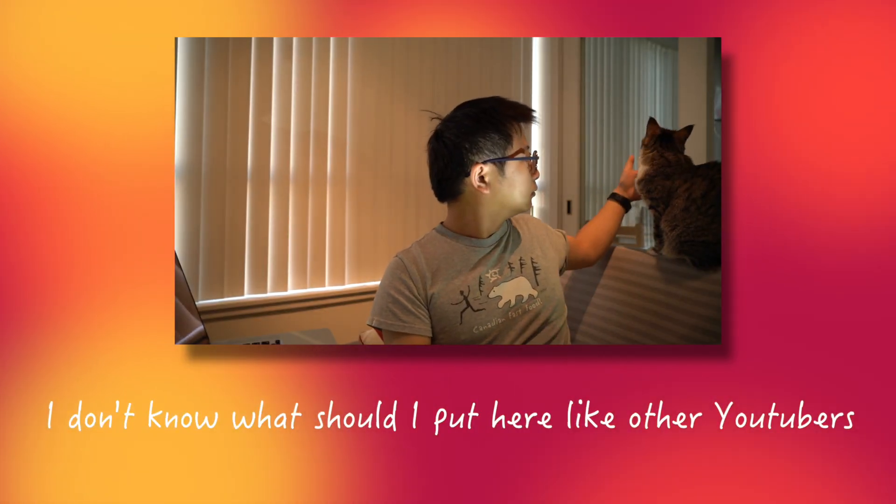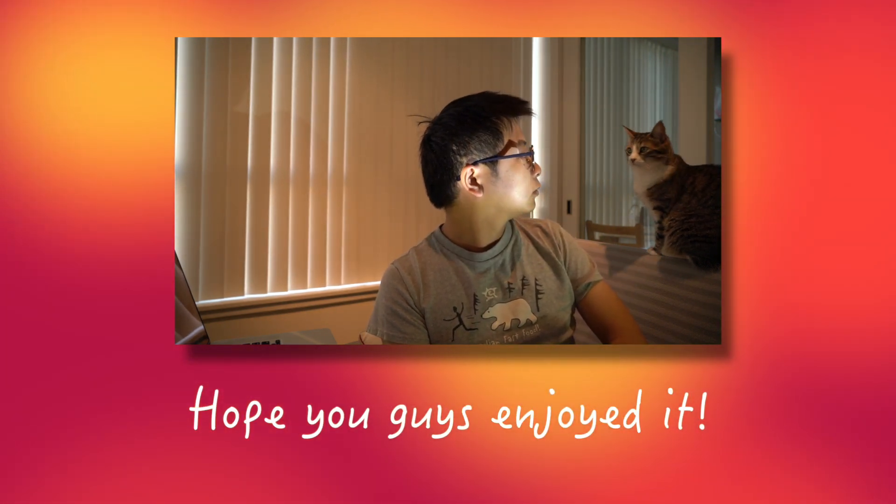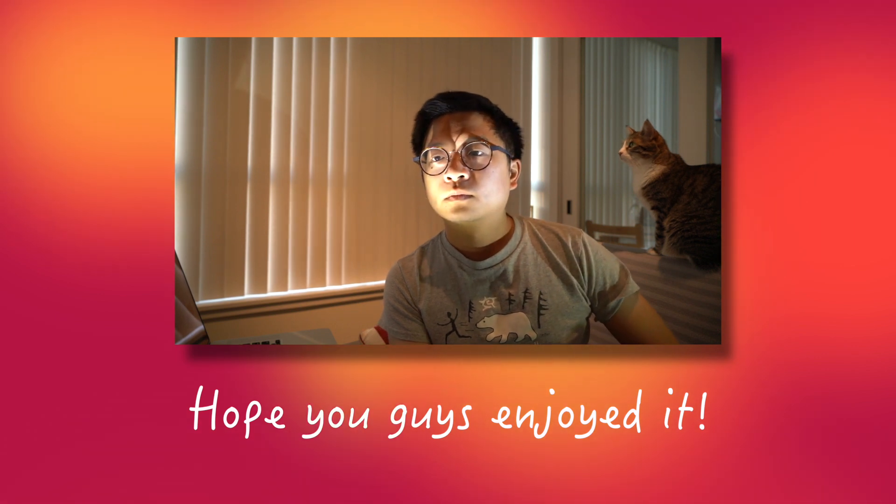Okay guys, thank you for watching. This is only my personal experience and personal opinions. Hope you find it useful. Bye!